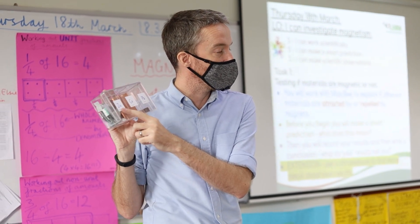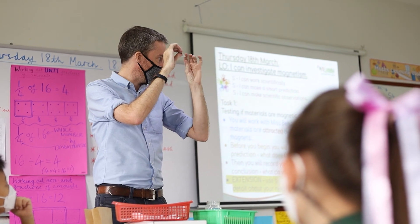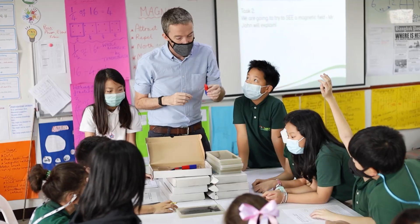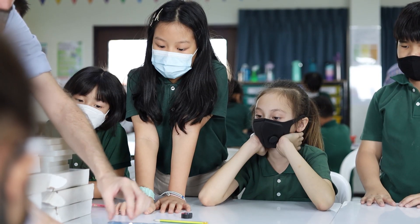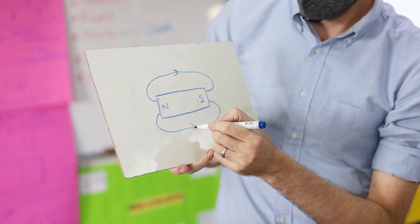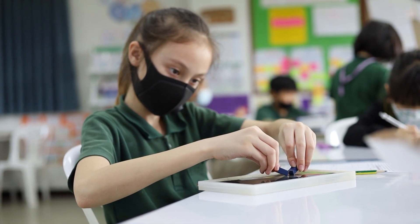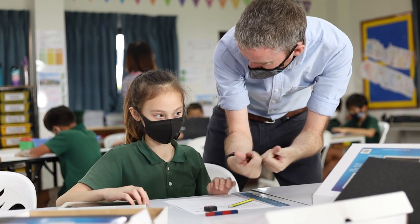Once we've done lots of those exciting activities, we have what's called an exit point, where the children can celebrate their learning. Throughout each unit, the children are learning knowledge — facts and information — as well as skills, new things that they can do, and understanding, which is making the links between their learning: can they explain what they've done, can they take it further in a different direction? The exit point is basically a celebration of everything the children have done in that unit.